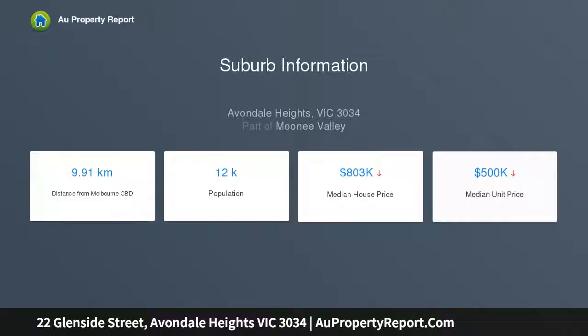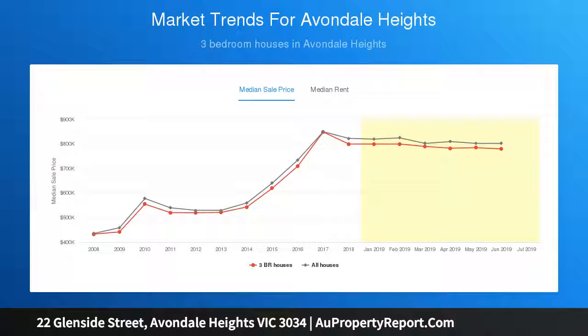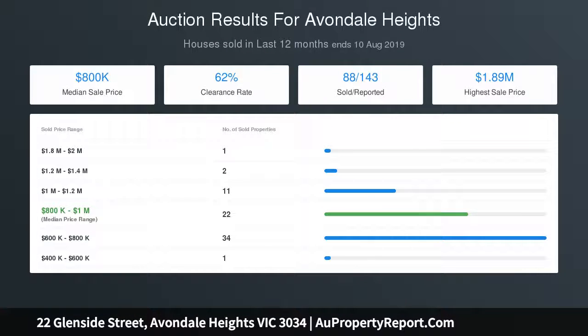Other features include ducted heating throughout, solid hardwood floors, laundry and separate WC, off-street parking via side drive, plus an expansive backyard with large undercover patio, handy storage shed and gate to the park.